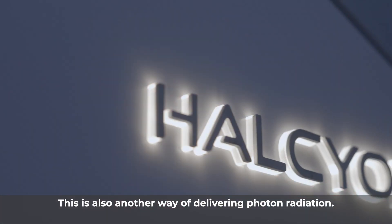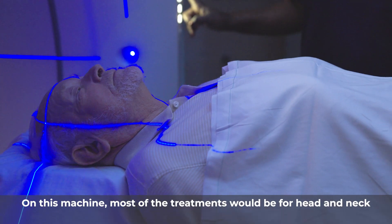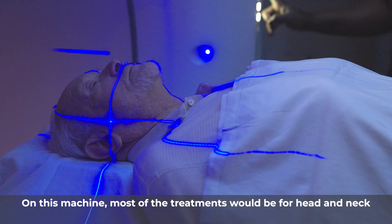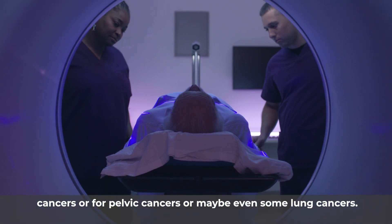Behind me, we have the Halcyon. This is also another way of delivering photon radiation. On this machine, most of the treatments would be for head and neck cancers, or for pelvic cancers, or maybe even some lung cancers.